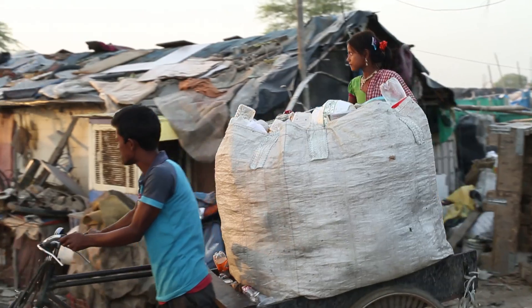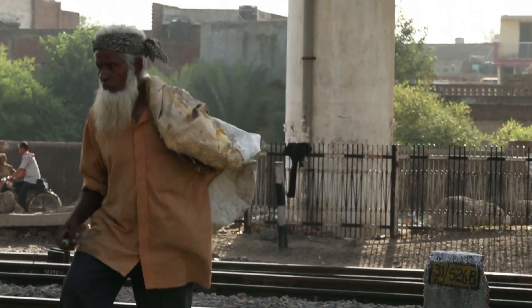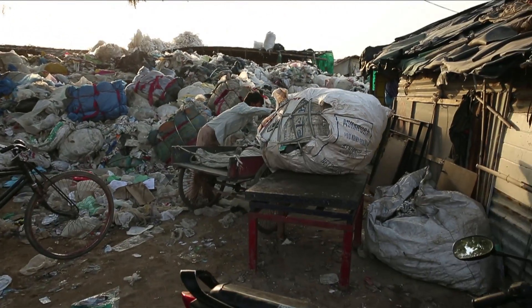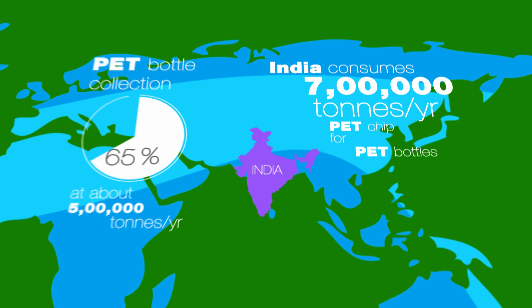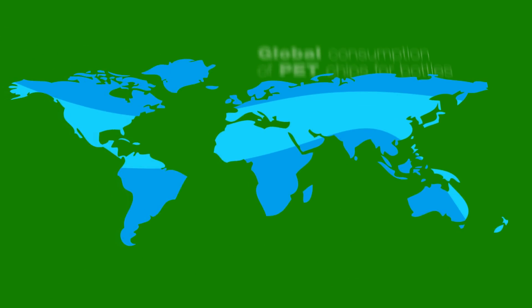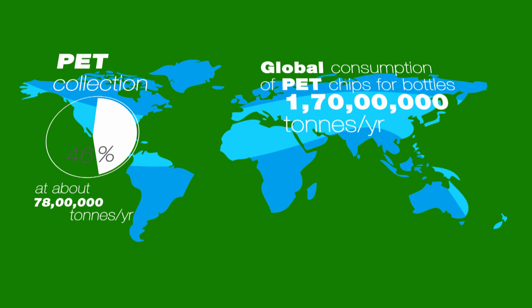Recycling of PET is preferred by poor waste collectors because of its lightweight, higher returns and safe handling compared to glass, which is fragile and causes injuries. India consumes 7 lakh tons per year of PET chips for PET bottles, while PET bottle collection is 70% at about 5 lakh tons per year. Global consumption of PET chips is at 170 lakh tons per year and the PET collection rate is 46% at 78 lakh tons per year.